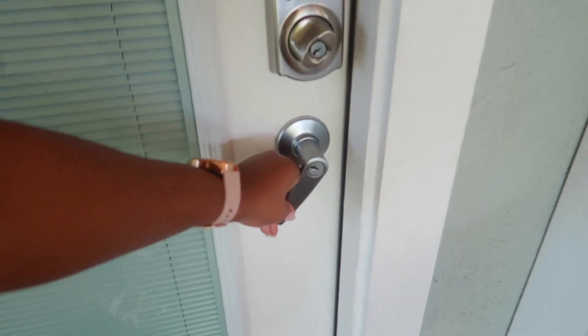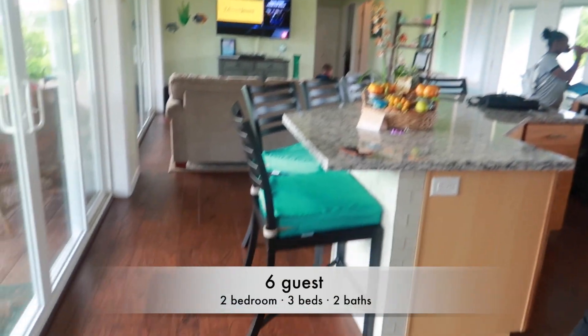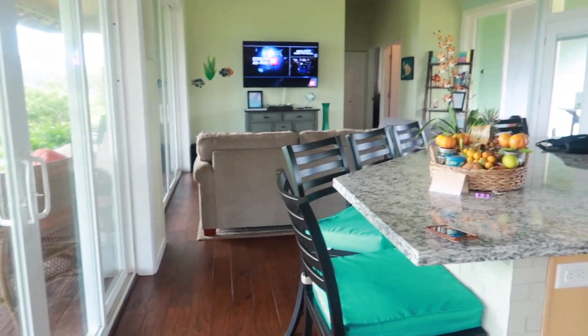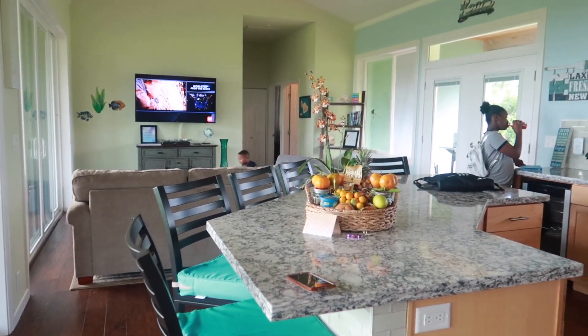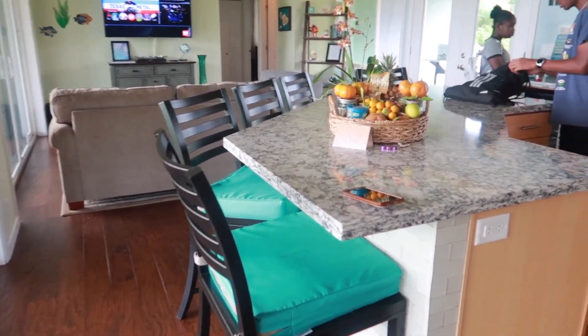Hey guys, welcome back! We are checking into our Airbnb - we just got here and I'm going to show you guys inside so you can see what it looks like. Let's go inside and check it out. Everybody's getting comfortable at this point, but let me show you the house. Once you first walk in, they have very nice hardwood flooring. The house is clean and spotless from the moment we walked in, which is a plus - I say that because sometimes it is not like that.